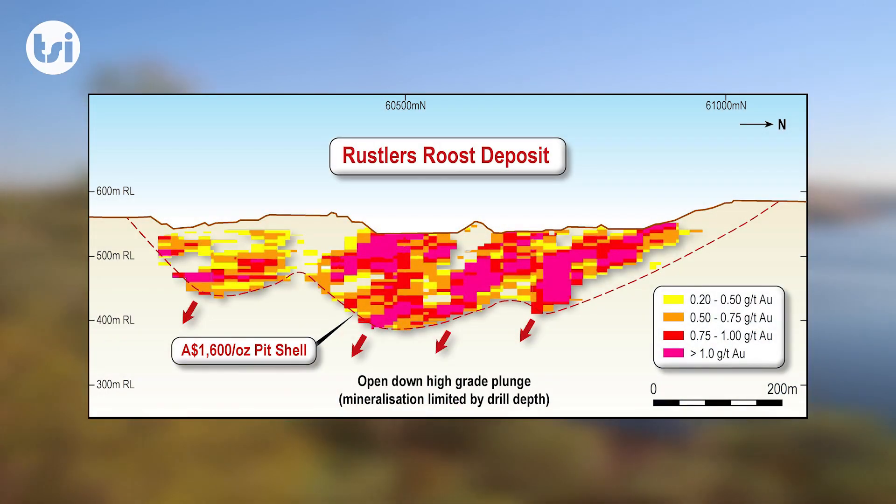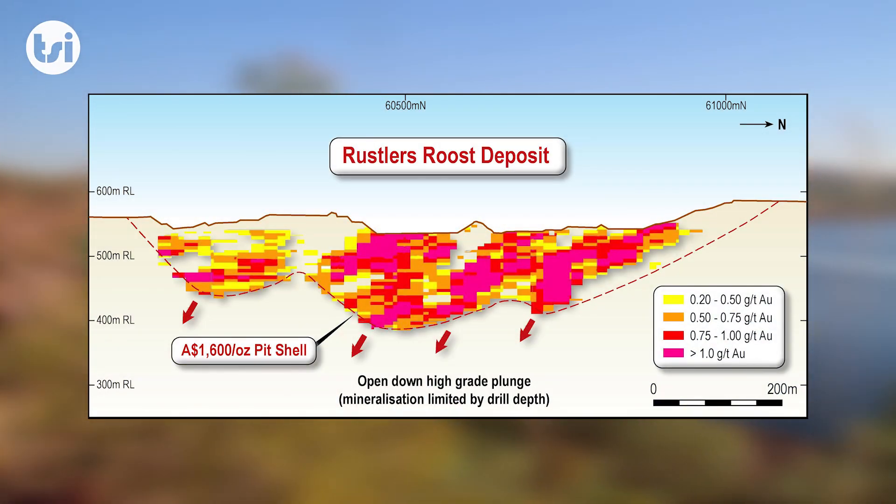The current pit design goes to a maximum depth of around 200 meters, however remains open. We estimate that the strip ratio will be around 2.5, which is low compared to other Australian open pit operations.